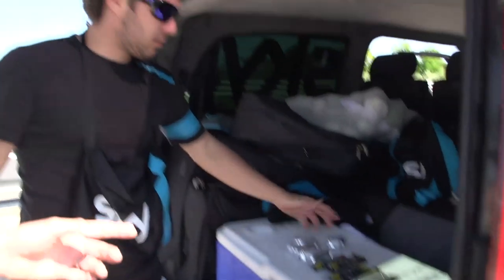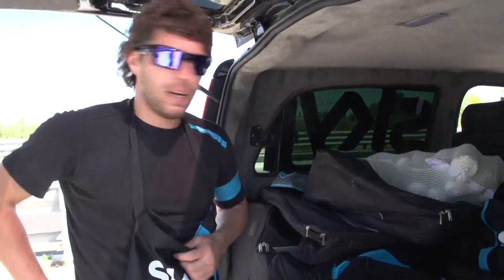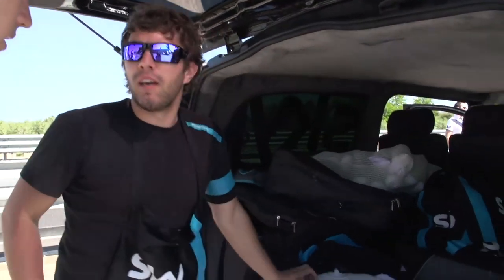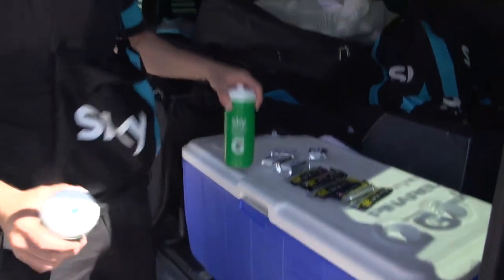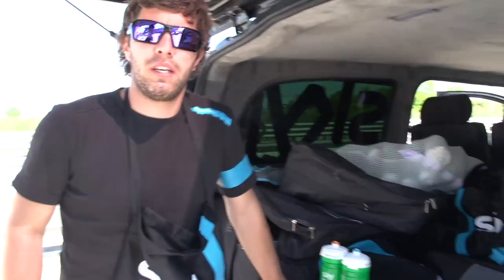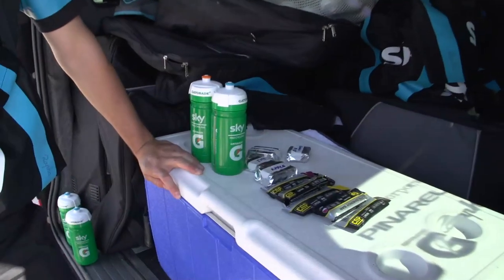We have some special cakes like rice cake, apple pie, and choco cake. Is that something that you guys make? Yeah, we make it every morning. Then we have gels, bars, energy bars. Then we have drinks — usually one water, one CX, that's energy drink. So that's four different cakes. So Team Sky ride on cake. Yeah.